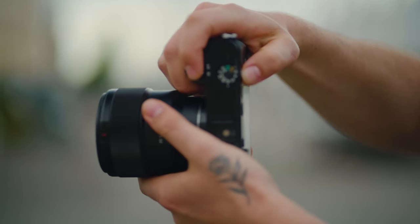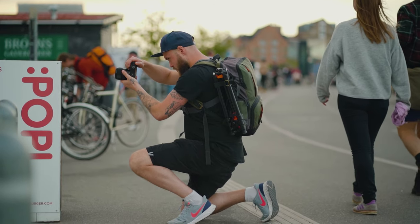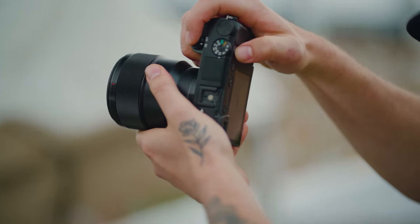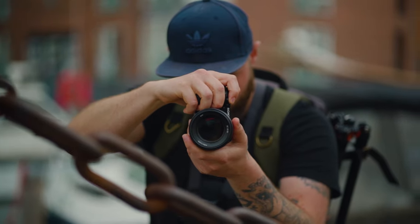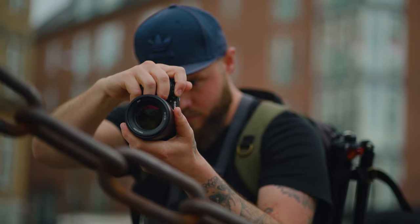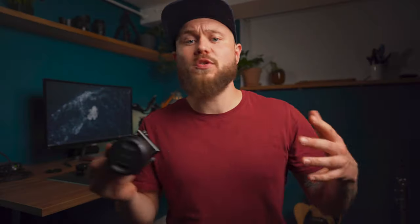The Sony a6000 comes in with a whopping 24.3 megapixel APS-C crop sensor, 11 frames per second continuous shooting with subject tracking, a 3-inch tilting LCD screen, a mini built-in flash, and a hot shoe. The a6000 records full HD video at 1080p 60 frames per second. There are cameras with way better specs, but the price on this one, especially for a beginner camera, is just very attractive.